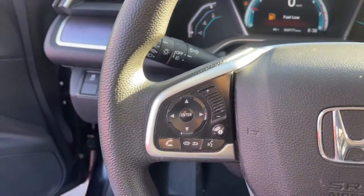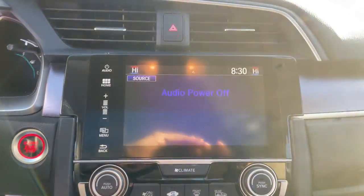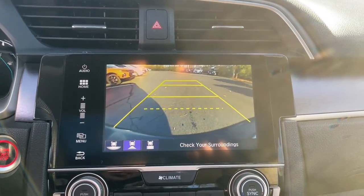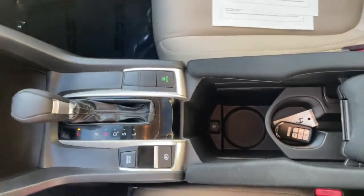The following are some of this vehicle's highlighted options: keyless entry, sun/moonroof, backup camera, fog lamps, remote engine start, keyless start, satellite radio, heated mirrors, multi-zone AC, and Bluetooth connection.